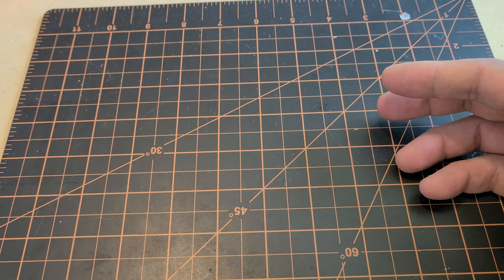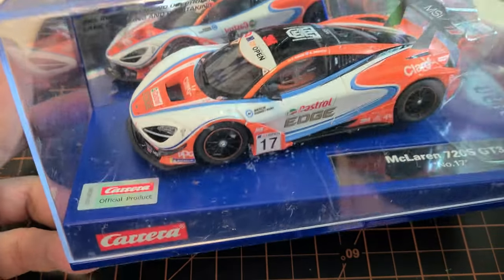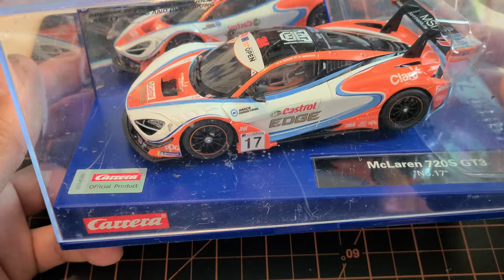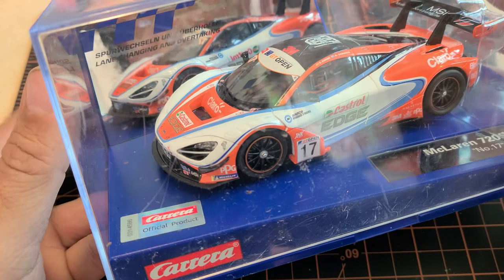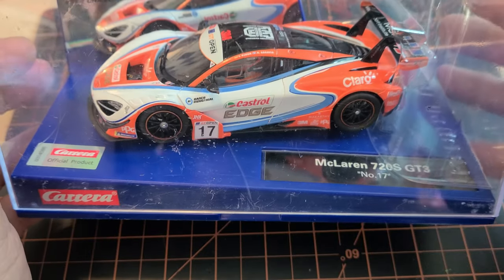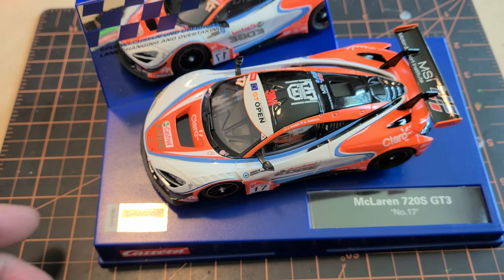The car we're going to be looking at today is my first Carrera McLaren 720S. You can see the box is a little scratched up — apparently while I was away, a cat around here decided to tear into the box to see if it wanted anything inside. The car still got a hold of it while it was in the box, but it got a little damage. That's all right, I can always get another case cover for it.